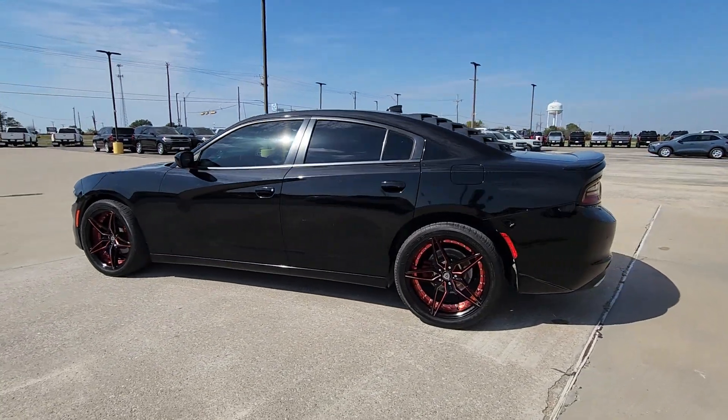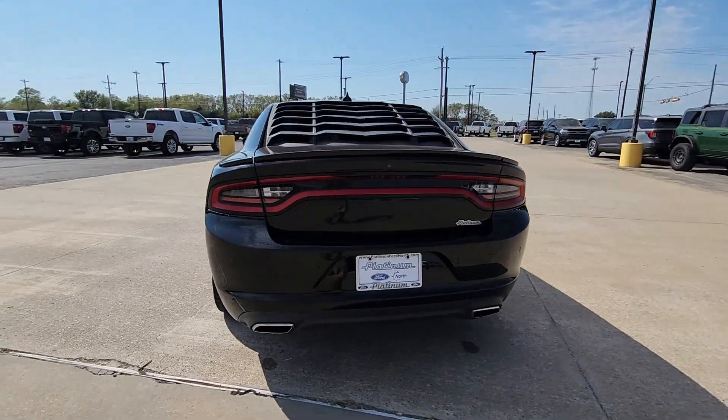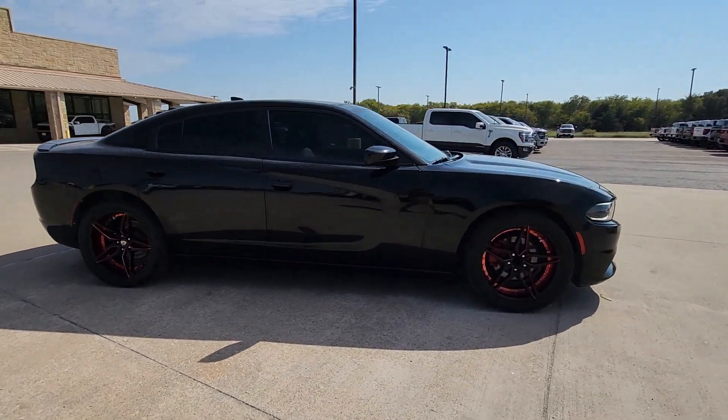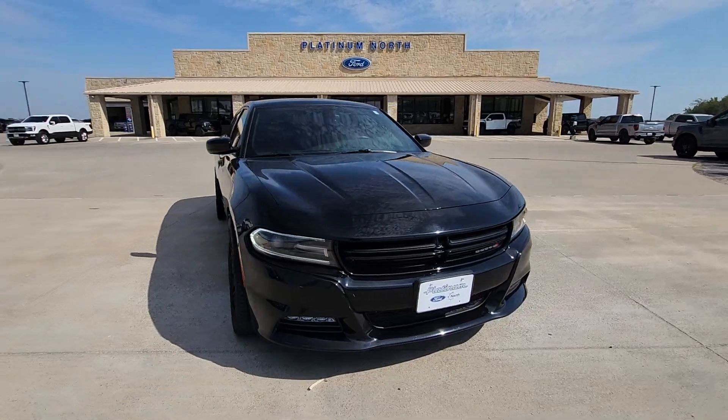Looking for your dream car? It could be the 2015 Dodge Charger. With less than 70,000 miles on the odometer, this vehicle stands out from the rest. The Charger's advanced design lets you tap into seriously savage performance when you want it and save fuel when you don't.